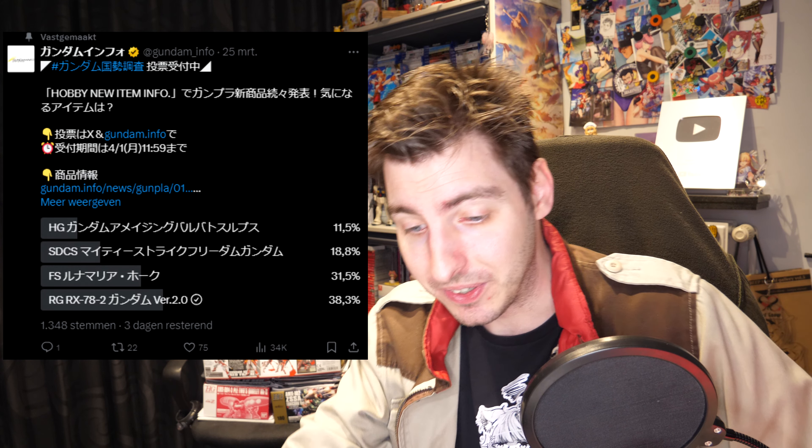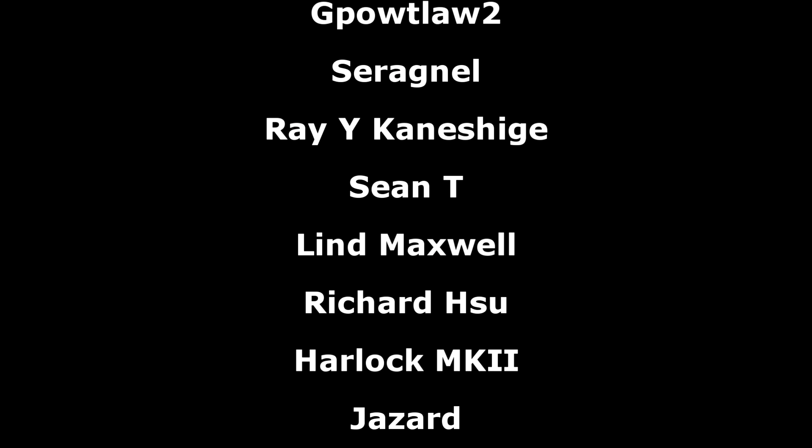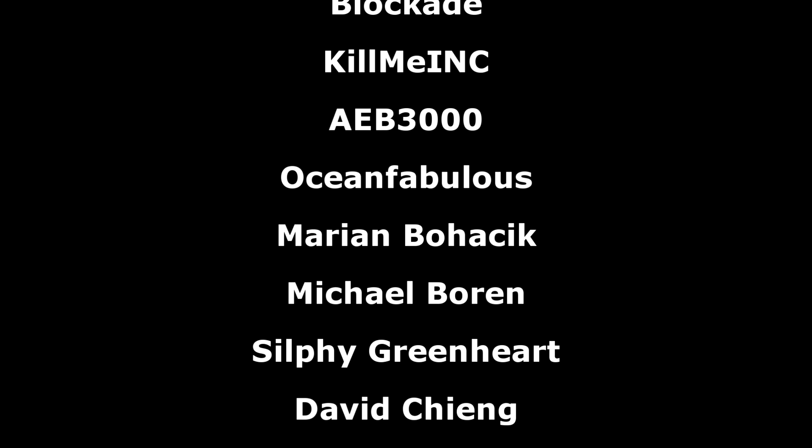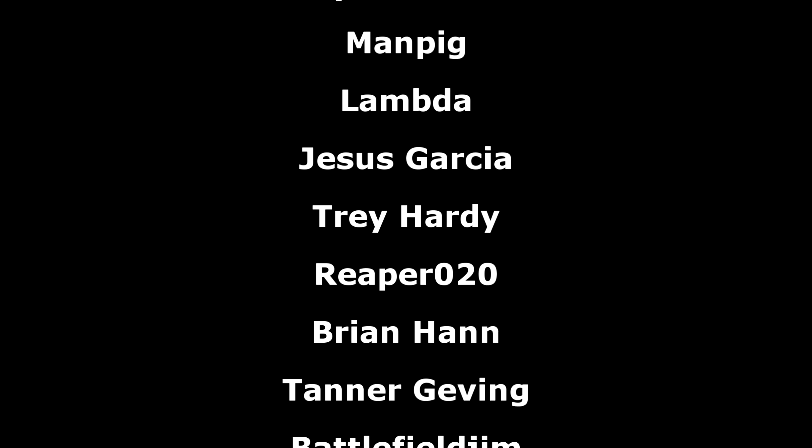And that has been all for this week's Gundam News. As always, a big thank you to the Patreon supporters. I hope everyone watching has a great evening, and I'll see you all next week with more Gundam News.